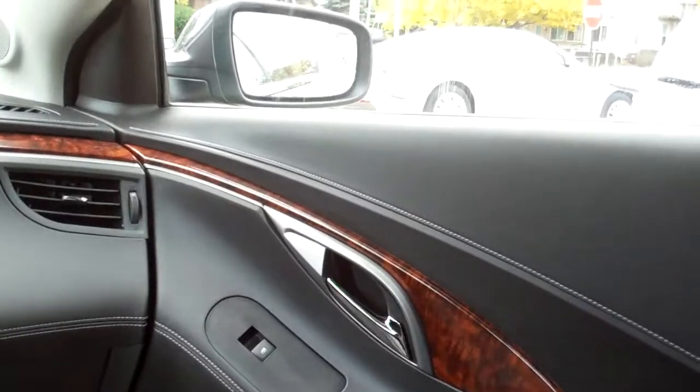Is that nice ebony leather! Rear vents for heat and air, little power outlet back here, plenty of room back here, power windows, power seat for the passenger.